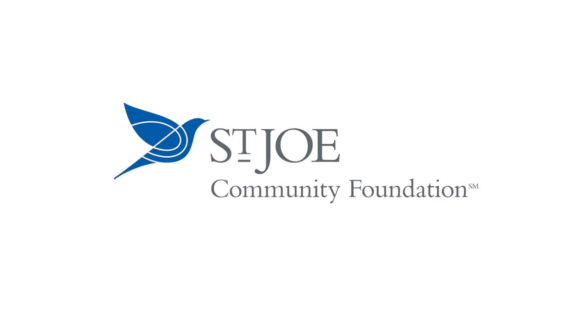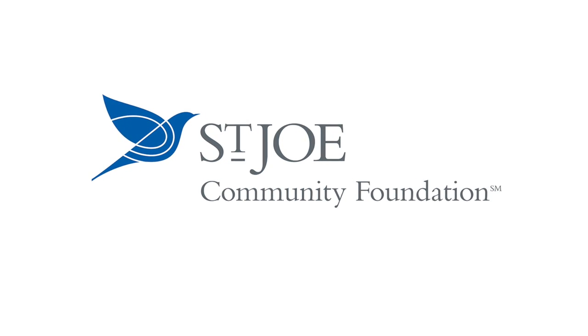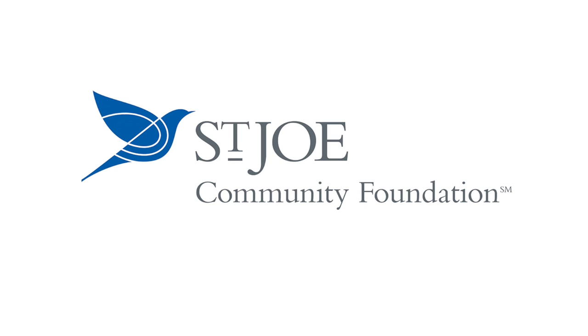Sponsored by the Saint Joe Community Foundation, supporting the arts, education, health care, and the environment.